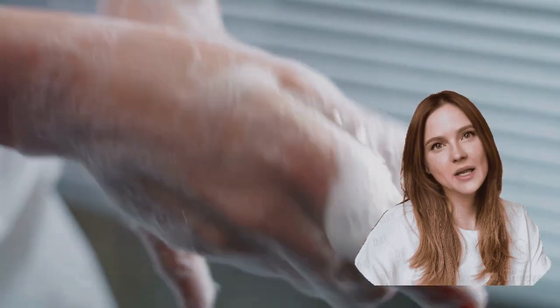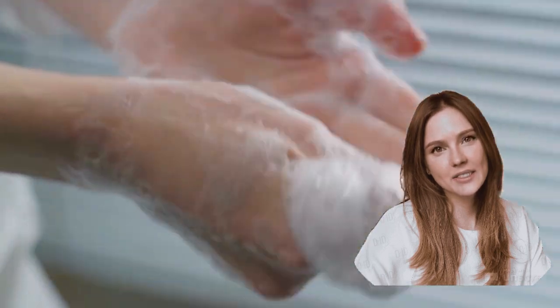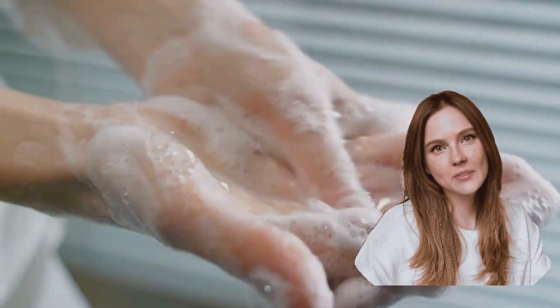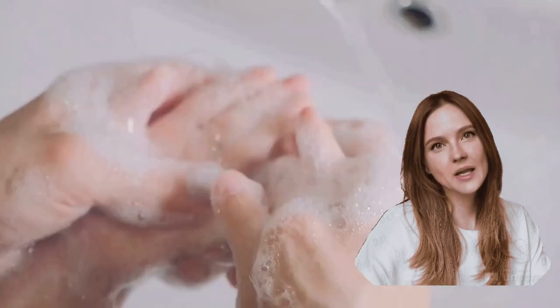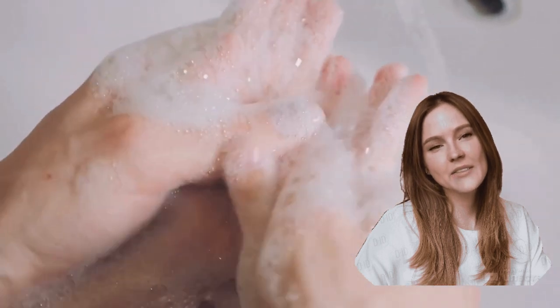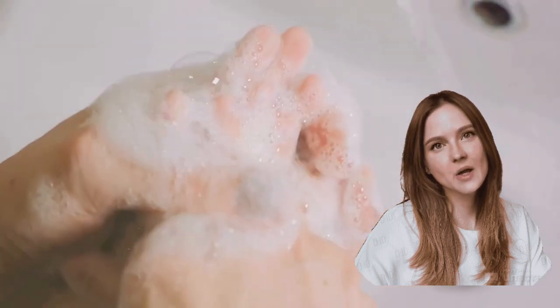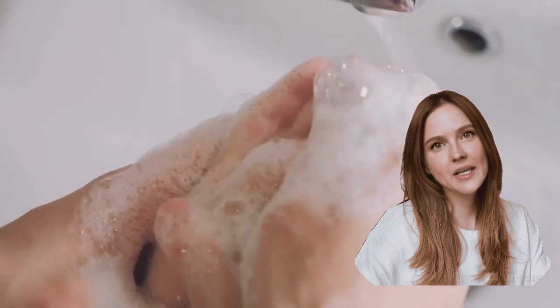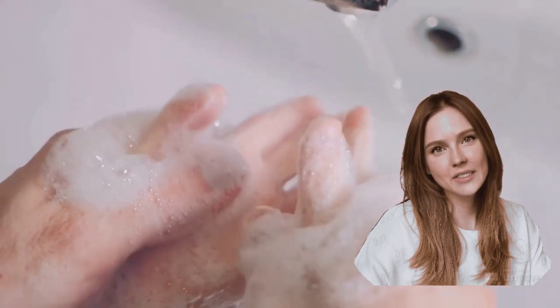Cleaning and sterilization of surfaces and objects is another crucial step. Regularly clean high-touch surfaces with a disinfectant. Sterilize objects that come in contact with the mother and infant, like feeding bottles and toys. For safe breastfeeding practices, the mother should clean her hands and breasts before each feeding. If expressing milk, ensure the pump parts are cleaned and sterilized after each use.